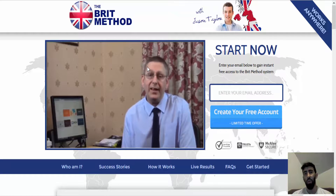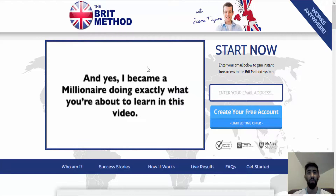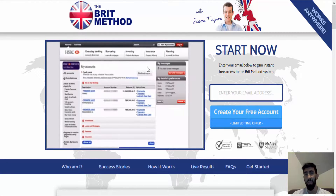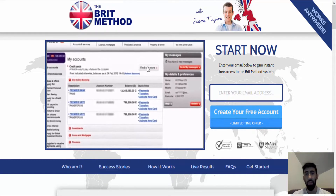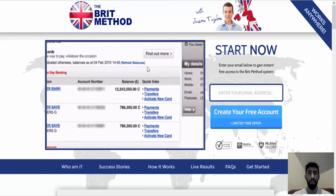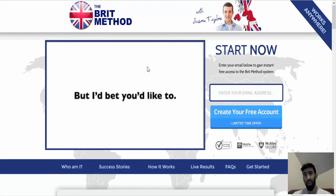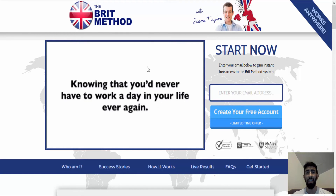If you are looking for reputable and reliable auto traders, or if you want to learn how to trade binary options, I will leave some information below this video. I will also leave links for the Safa Method review and the Brit Method review posted on prestigebinaryoptions.com so you can read more in depth and understand why you should stay away from these scams. If you have any questions, comment on this video or email me at prestigebinary@gmail.com. Thank you for watching, be sure to subscribe, and I'll see you next time.